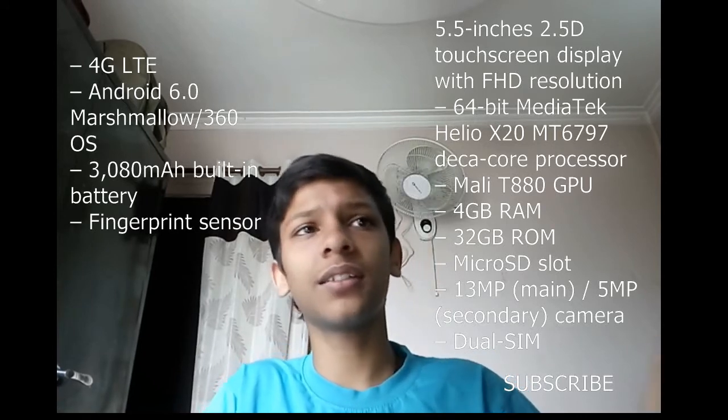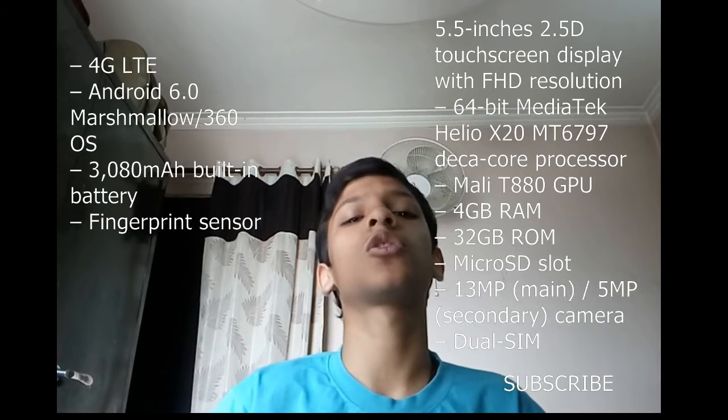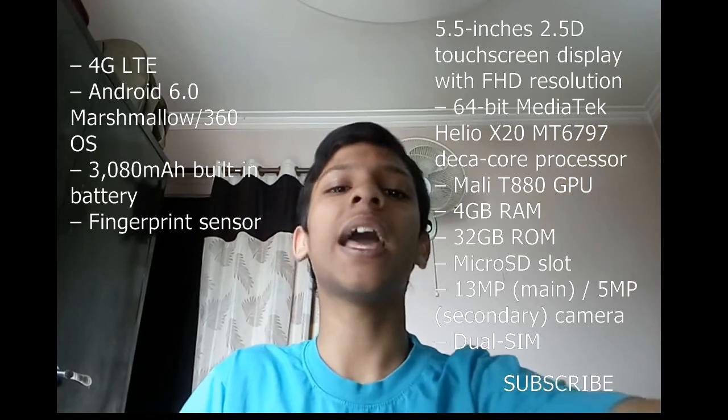That's all the information they sent me. After this video, I'll also show you photos of the Chiku N4.